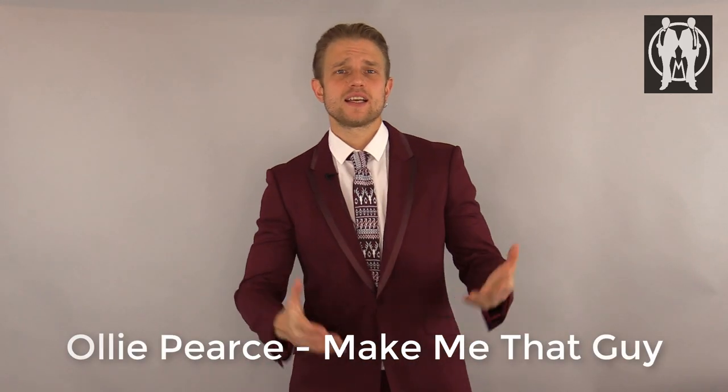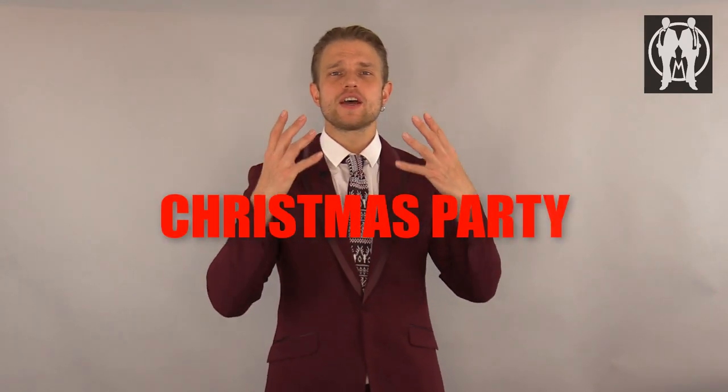Good afternoon, gentlemen. I'm Ollie, it's Make Me That Guy, and it is Christmas — well, not quite Christmas, it's December, it's very nearly Christmas. All our video releases this month are going to be festive themed videos, so today's video is gonna be about Christmas fashion.